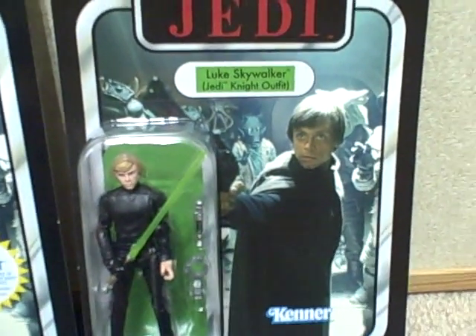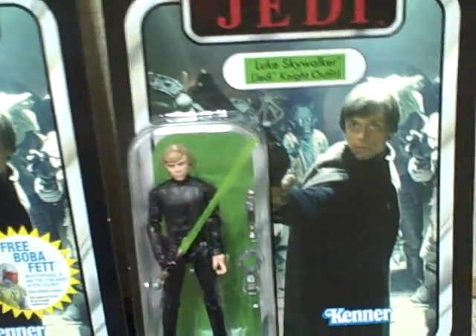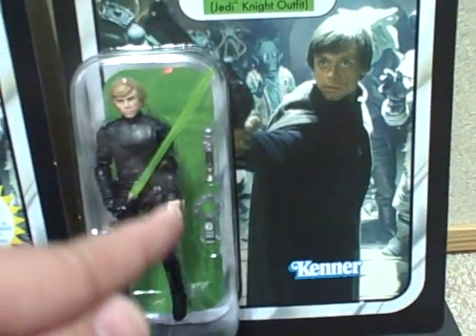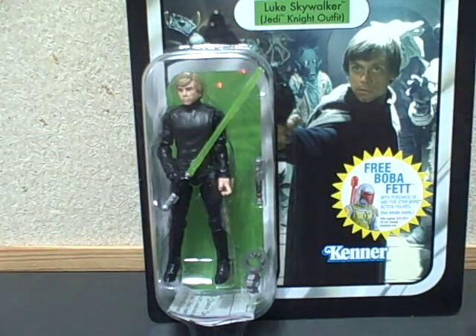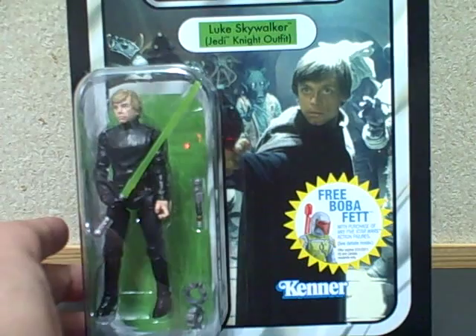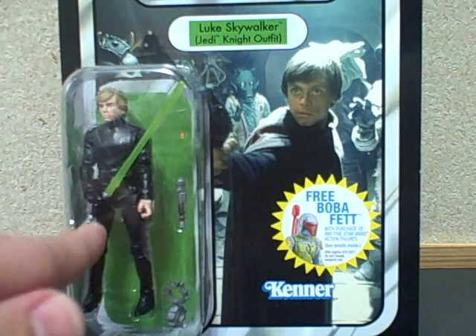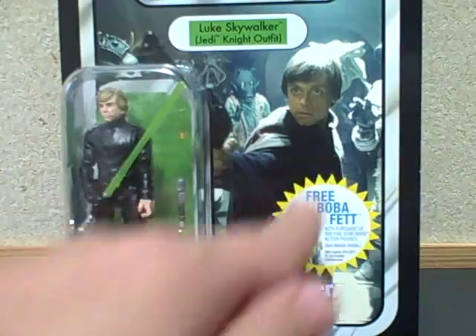All of the subsequent Luke Skywalker Jedi Knight outfits I've seen have had the Endor packaging with the exact same figure — same peg on the lightsaber and so forth. Being that this is the more common of the two, I'm going to open this one with the free Boba Fett sticker. Taking a look at the art, we see this is actually the wrong scene.